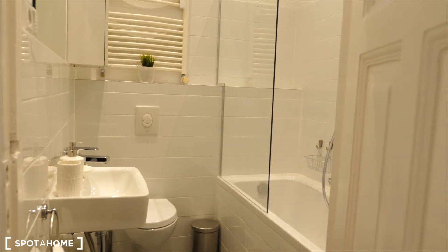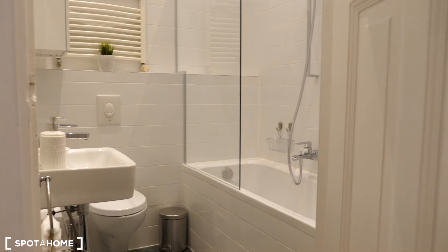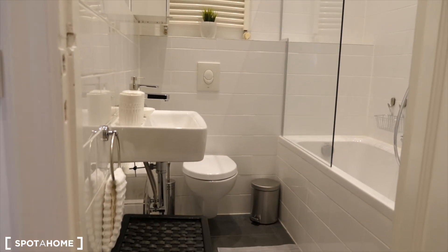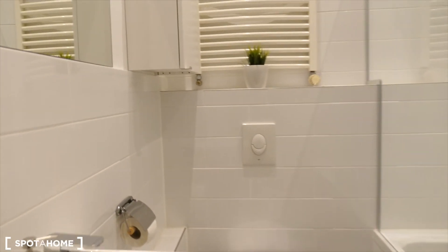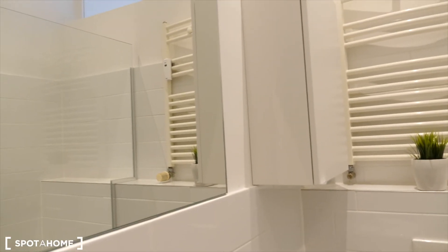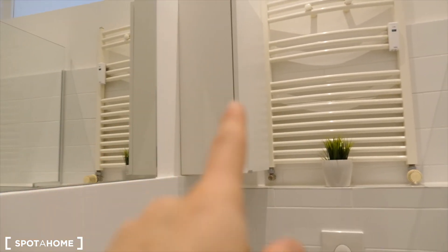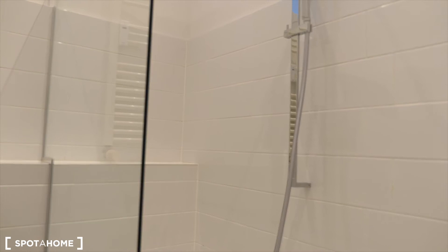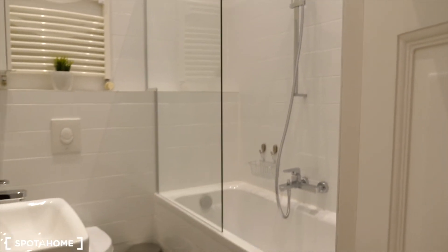So entrance door. And here you find the bathroom. So you see you have a bathtub here, sink, toilet, laundry basket, mirror on the wall, and a cupboard right there. All essentials.